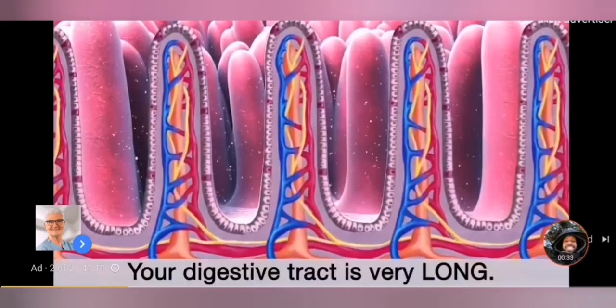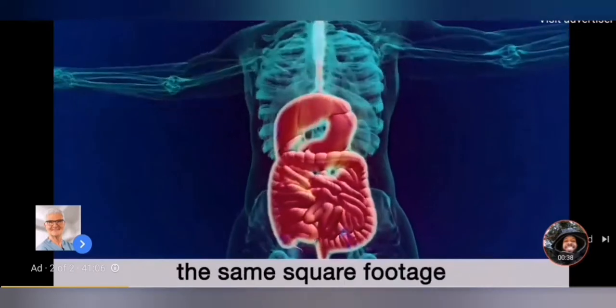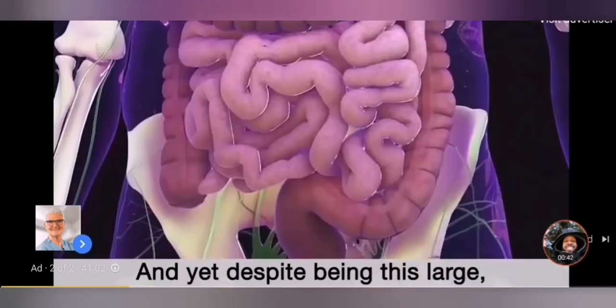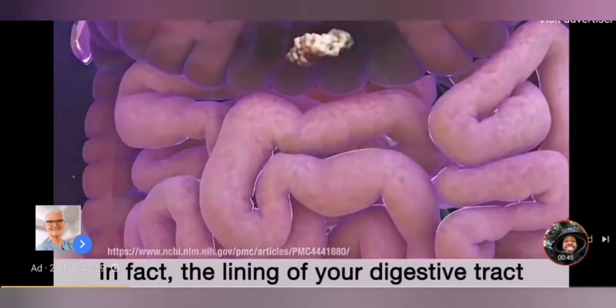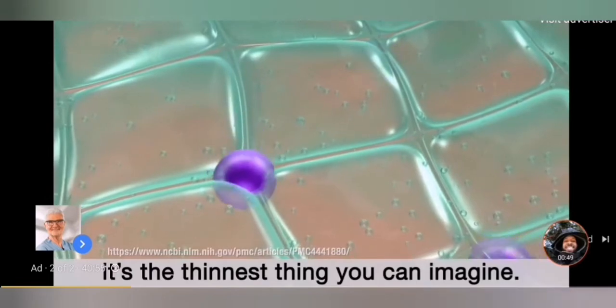But here's the problem. Your digestive tract is very long. Amazingly, if you could take it out and look at it, your GI tract would have the same square footage as an entire tennis court. And yet, despite being this large, it's very thin. In fact, the lining of your digestive tract is only one cell thick — the thinnest thing that you can imagine.